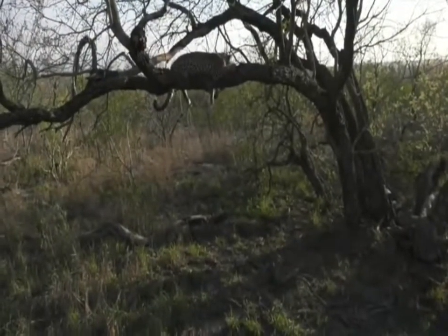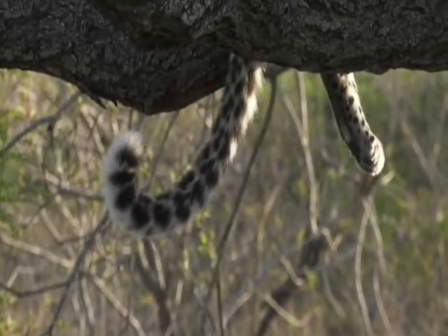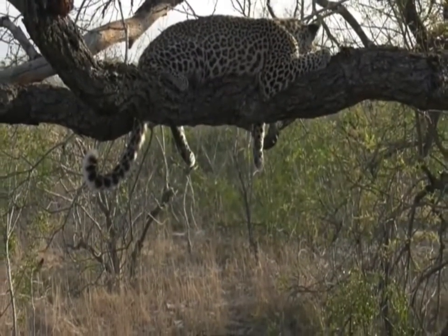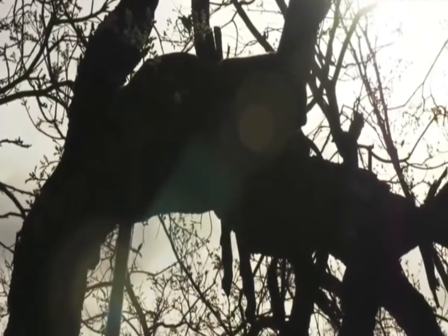She's taking it very easy. She's got the most fluffiest tail - I've never noticed it before - this long fluffy tail just hanging down. She's watching the hyenas that are loping around in this area. Mom is also up in the tree but a little bit further away on the other side. There she is, silhouetted against the sunrise.